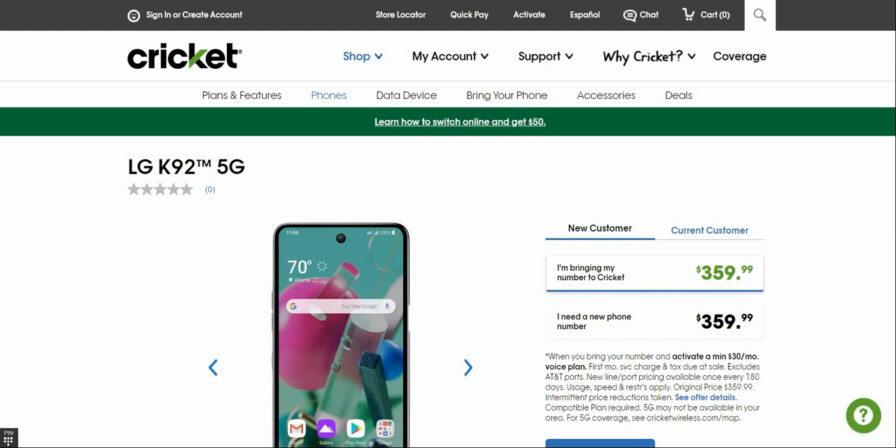So there you have it — the LG K92 5G. It's available now for $359.99. For 360 bucks you're getting a lot with this phone: nice design, great specs, and great features. The volume keys are on the left side, the power button on the right, and there's a side-mounted fingerprint sensor. In my opinion it's worth it — you can't go wrong for the price.